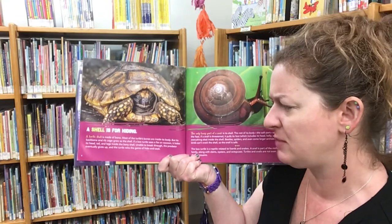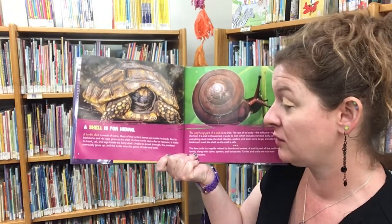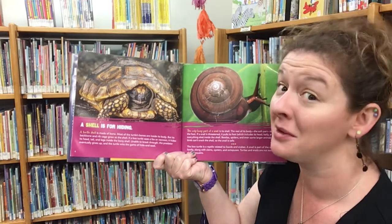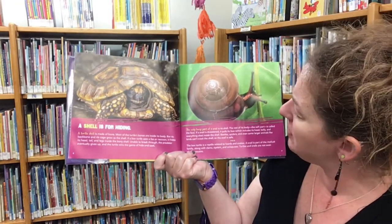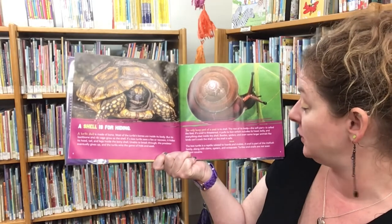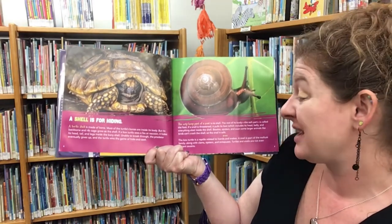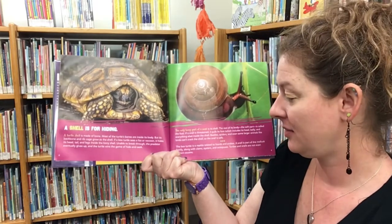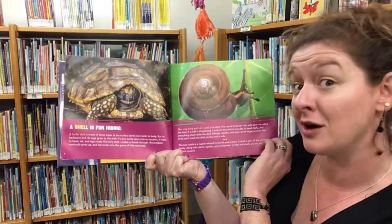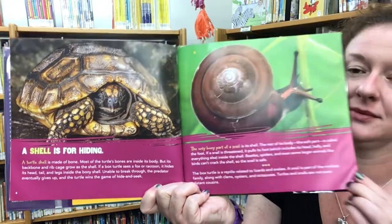A shell is for hiding. A turtle shell is made of bone — its backbone and rib cage grow as the shell. If a box turtle sees a fox or raccoon, it hides its head, tail, and legs inside the bony shell, and the predator eventually gives up. The only bony part of a snail is its shell; if threatened, it pulls its foot — which includes its head, belly, and everything else — inside. Beetles, spiders, and even some larger animals can't crack the shell, so the snail is safe. The box turtle is a reptile related to lizards and snakes, while a snail is part of the mollusk family, along with clams, oysters, and octopuses. Turtles and snails are not even distant cousins.